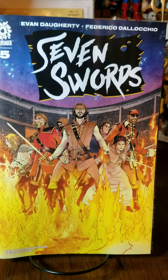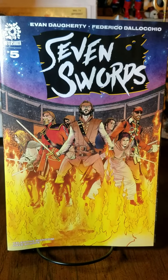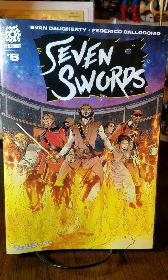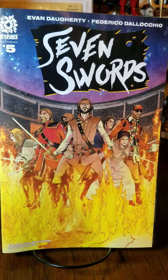Hello and welcome back to the channel. We are here today with another one of these short comic haul formatted videos — these are the newer books that I managed to pick up. We're gonna start off here with Seven Swords number five.